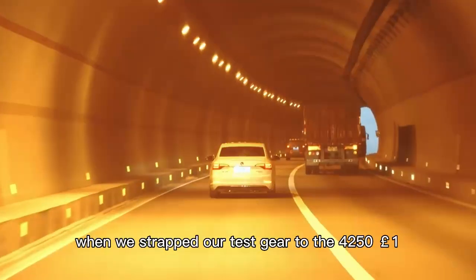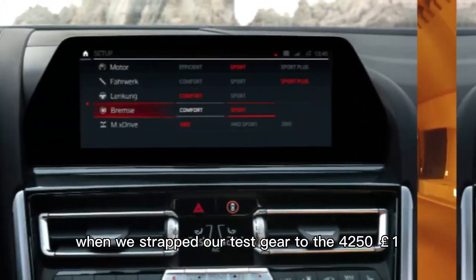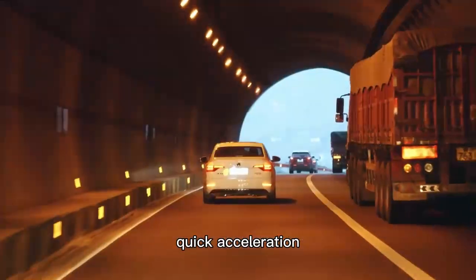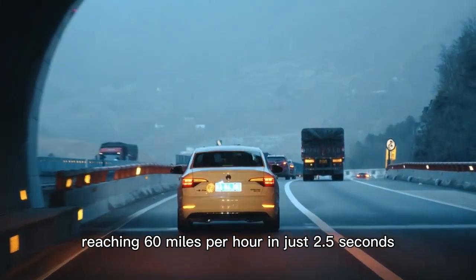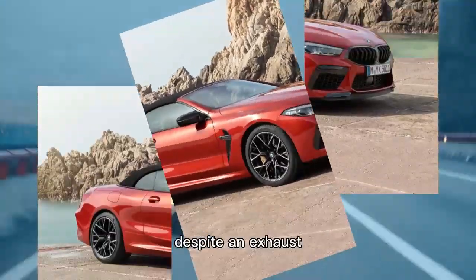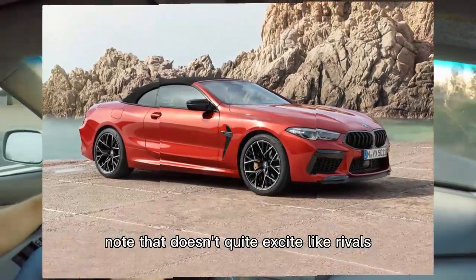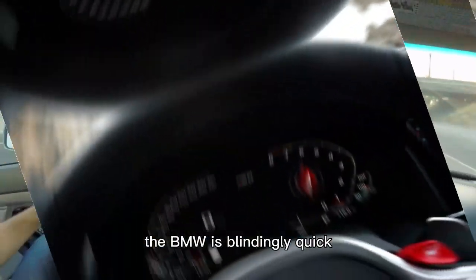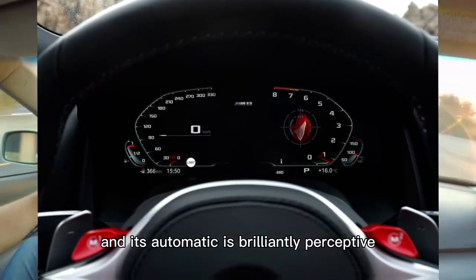When we strapped our test gear to the 4,251-pound M8 Competition Coupe, we were blown away by its ridiculously quick acceleration, reaching 60 mph in just 2.5 seconds. Despite an exhaust note that doesn't quite excite like rivals from Mercedes-AMG, the BMW is blindingly quick and its automatic is brilliantly perceptive.